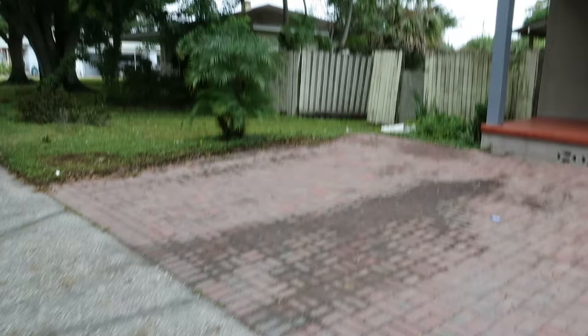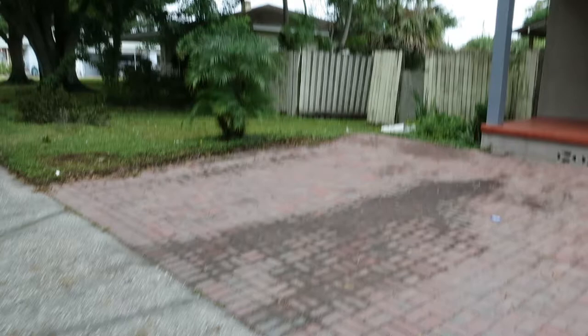You can see up front there is a paver parking pad. Concrete porch.